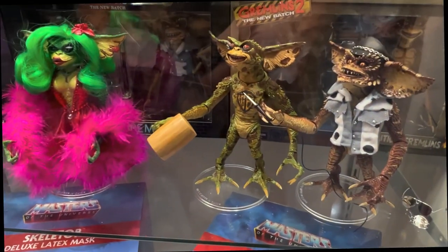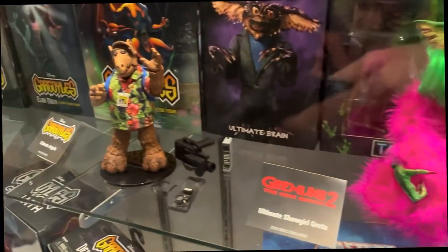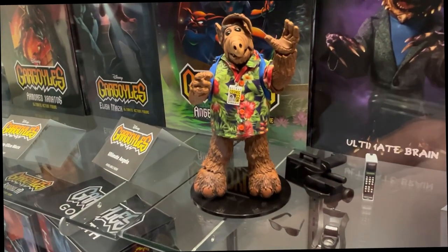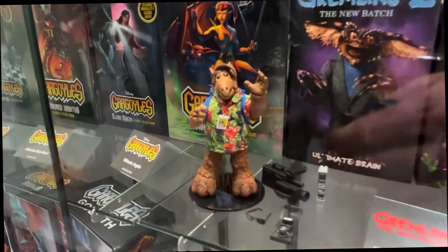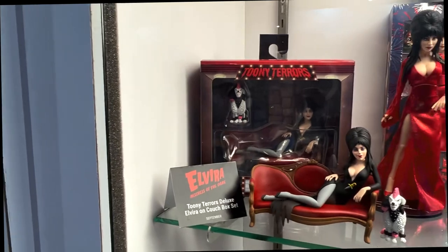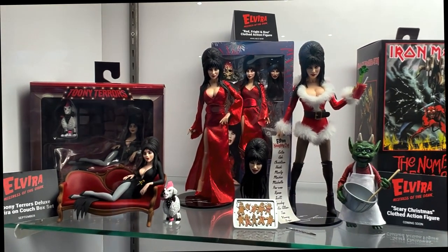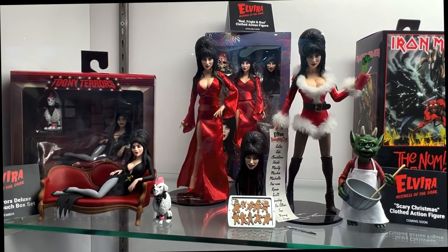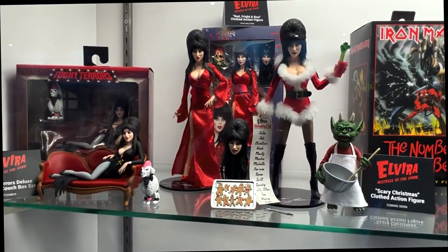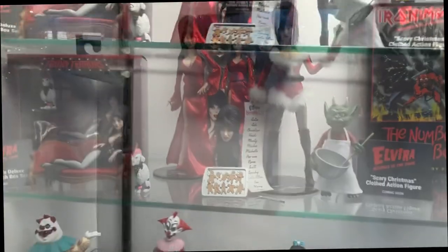Gremlins continues this year with the tattoo set, and we have an exclusive Showgirl Greta Gremlin at Comic-Con — that's the Comic-Con exclusive. Elvira Mistress of the Dark is a brand that's growing at NECA, and we have multiple things on display. The Red Fright and Blue will be out later this year, as well as a Santa Scary Christmas version of Elvira, who comes with a creature that was stirring, some gingerdead men, and of course a Nautilus. Tootie Terror is Elvira with the couch — she's coming with the couch and her dog, releasing later this year as well.